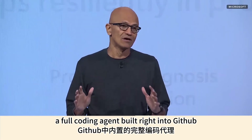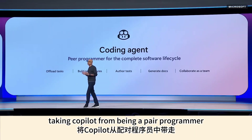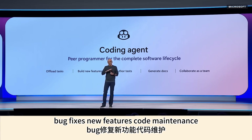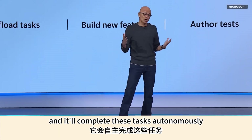A full coding agent is built right into GitHub, taking Copilot from being a pair programmer to a peer programmer. You can assign issues to Copilot — bug fixes, new features, code maintenance — and it will complete these tasks autonomously.